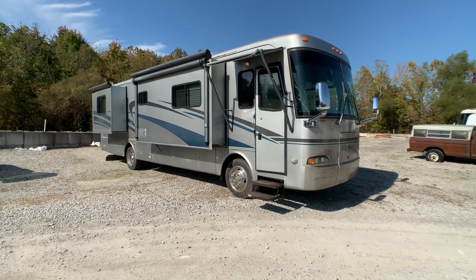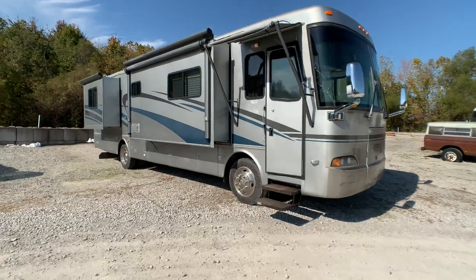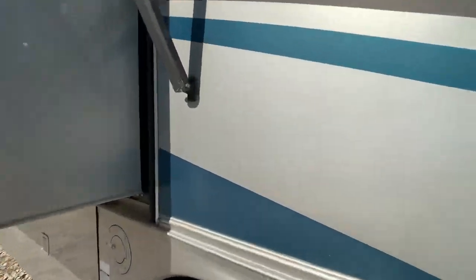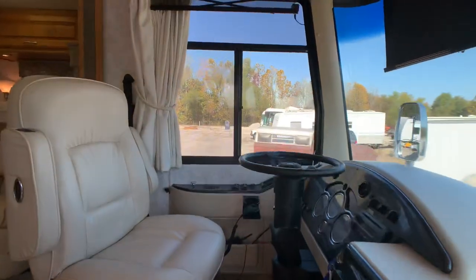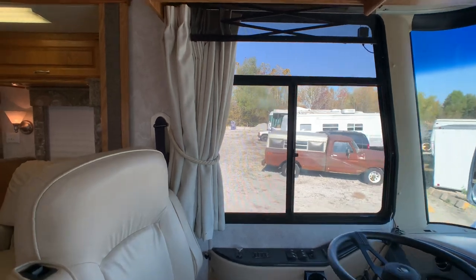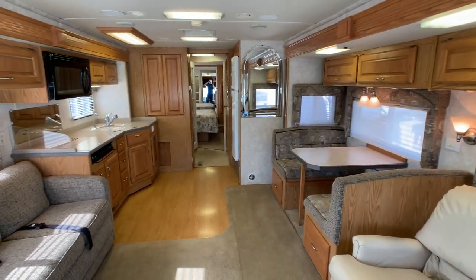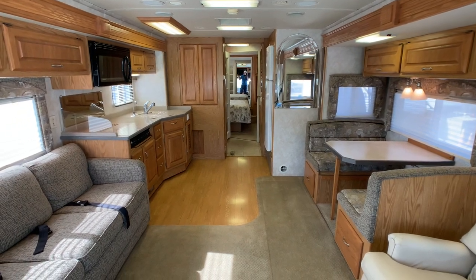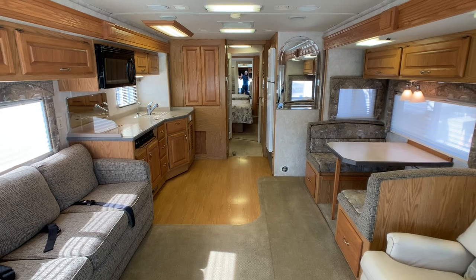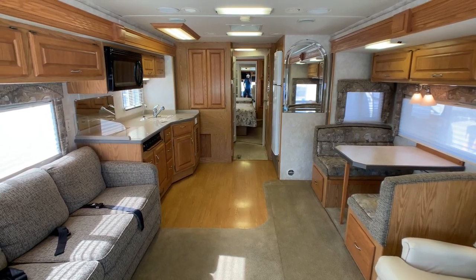Let's go ahead and get started on the inside, show you the condition, and then I'll finish up by showing you the outside. This is a second owner coach and the owner has not covered it, so the wear on the outside is not the best — I would rate it poor. But the inside I would definitely rate great condition. There's no sign of water damage on the inside and no sign of wear or tear.